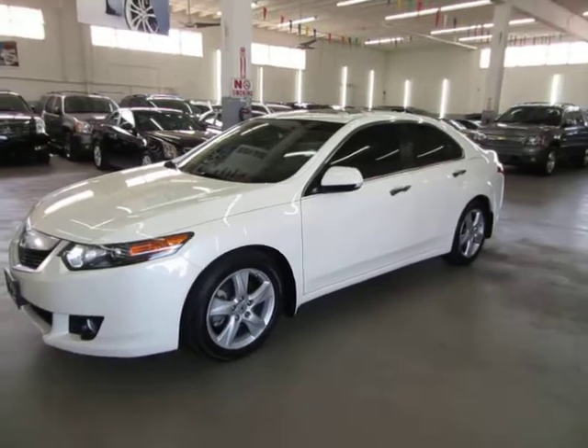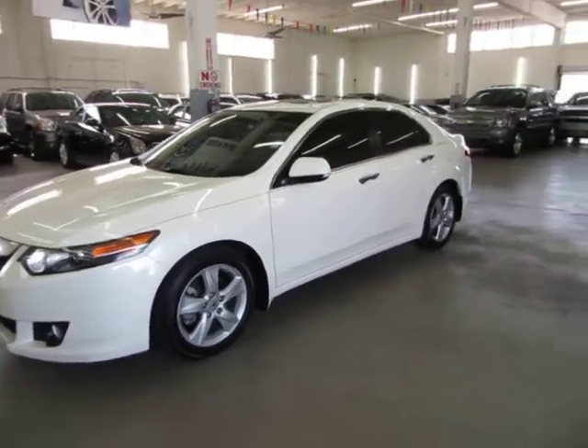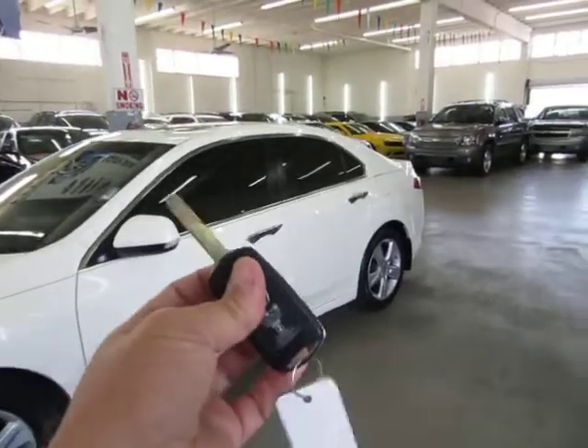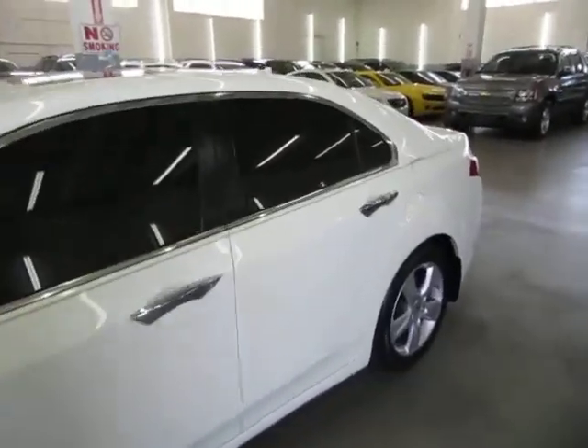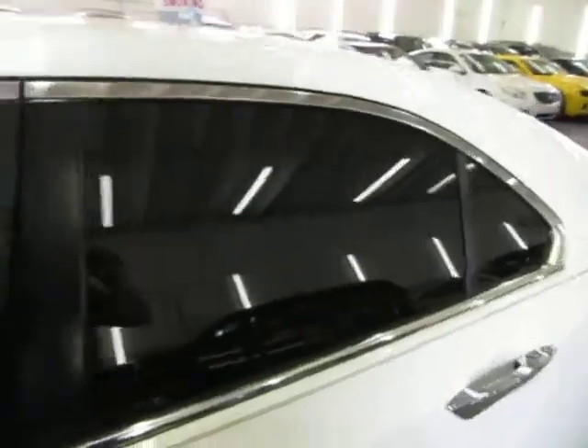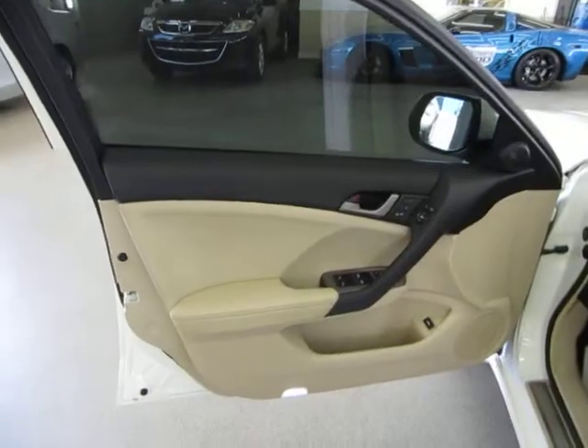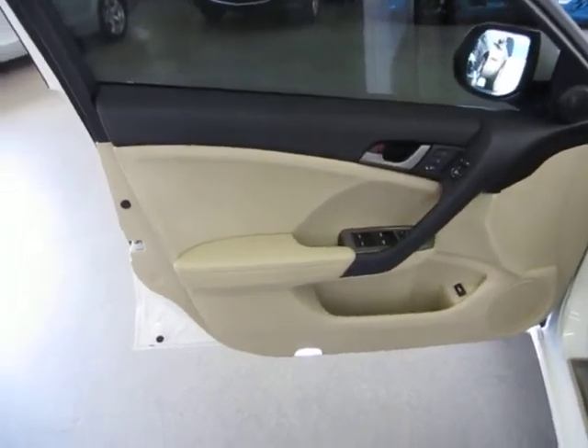Let's go ahead and get inside the car now and show you all the interior options. It has one of these keys with a remote integrated into the head that flips open. We've got chrome door handles, privacy tinted glass, and a power moonroof. The door panels are two-tone — black on the top and tan on the bottom.